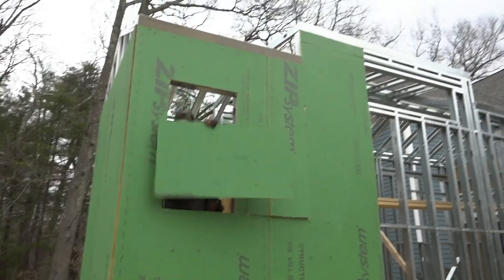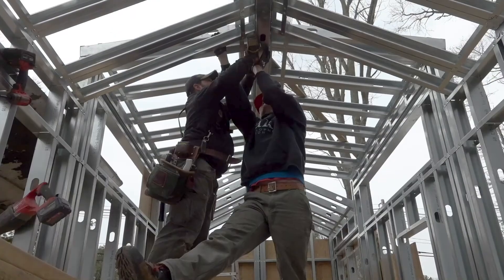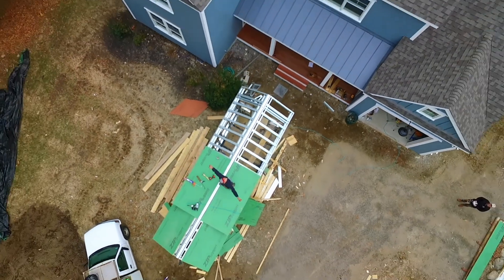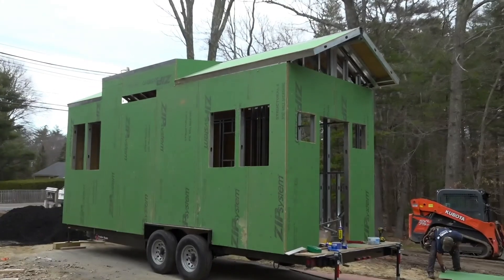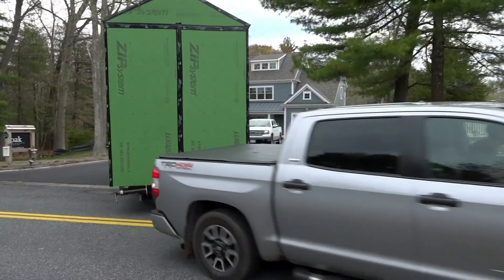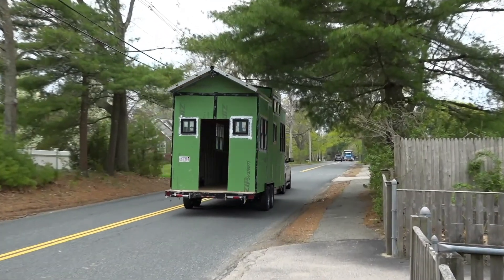We bought the framing on the outside from Tiny Foundations. We gave them a schematic of what we wanted, they came up with a framing plan, and we just bought the outside walls and roof from them. The reason we did it is it's about 80% lighter than wood with the steel. It's a lot harder to work with — definitely a learning curve. The first couple panels you put together are pretty tricky, but then you figure it out.